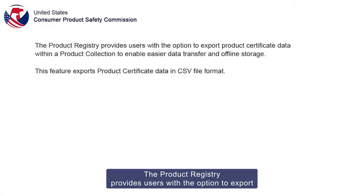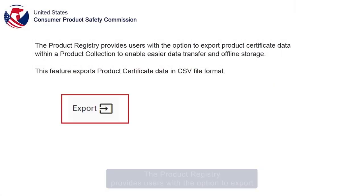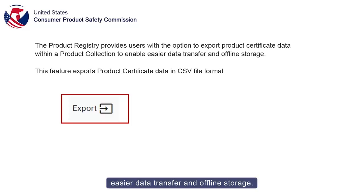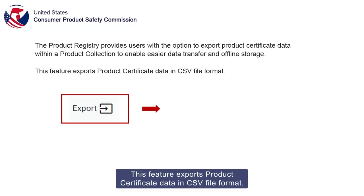The Product Registry provides users with the option to export product certificate data within a product collection to enable easier data transfer and offline storage. This feature exports product certificate data in CSV file format.